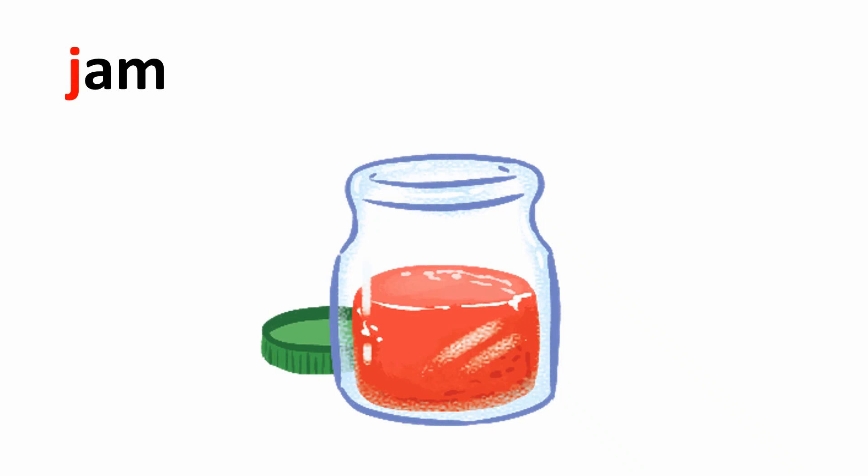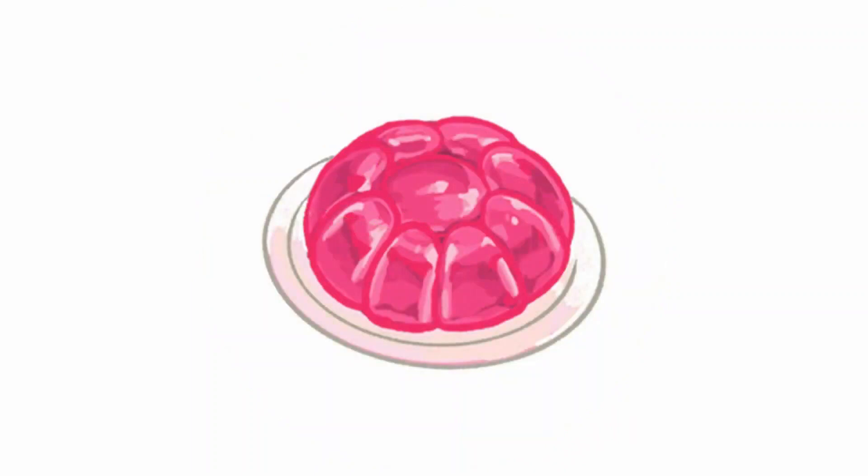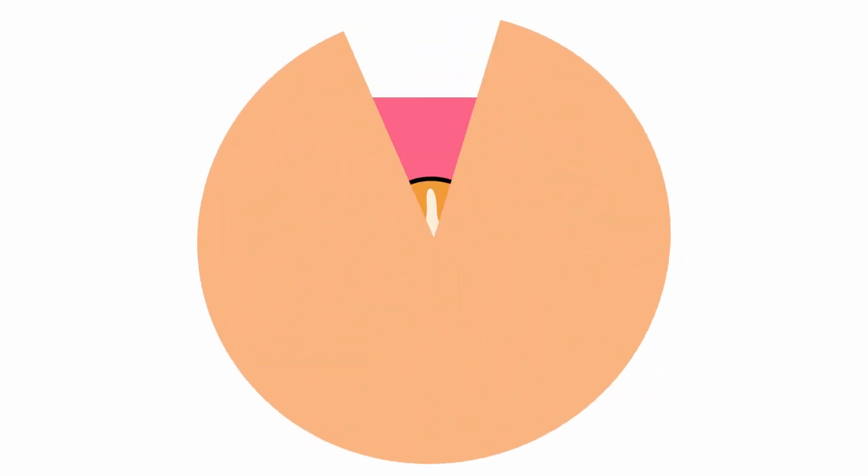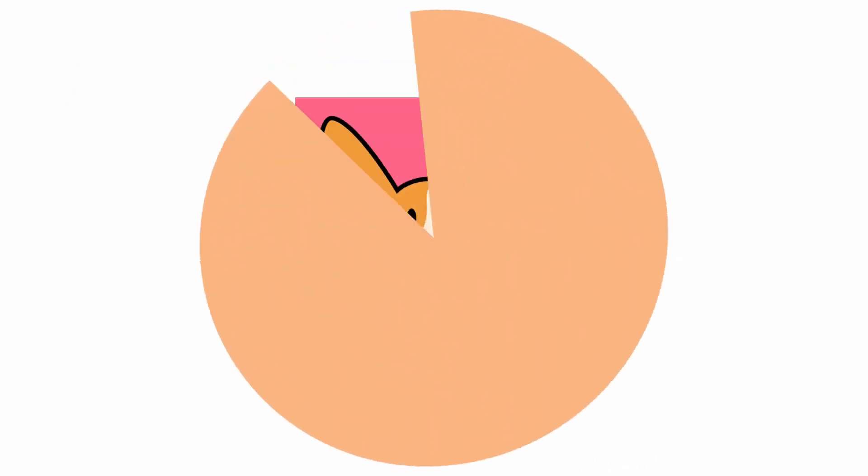And the next — can you guess? I know that you know the answer. Now, 1, 2, 3. Wow — jelly. And the last picture. Let's count: 3, 2, 1.